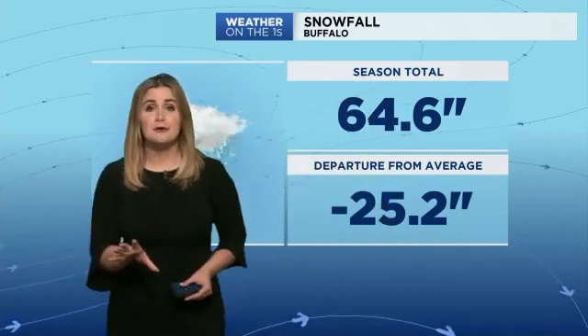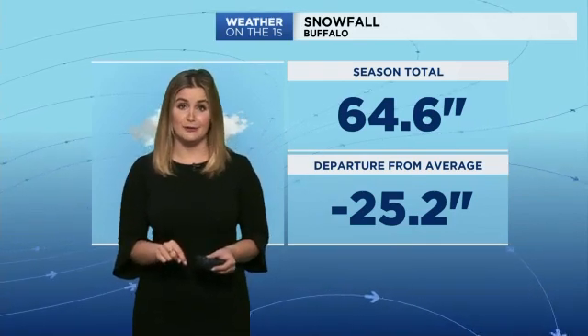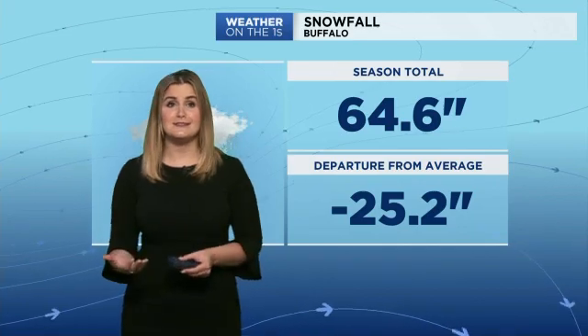First, I wanted to show you our season totals in terms of snowfall. For the Buffalo Metro, we saw 64 and a half inches. Now that is 25 inches below average, and although we may see some snowflakes here and there over the next few weeks, it's not going to be enough to get back up to that typical or average amount.